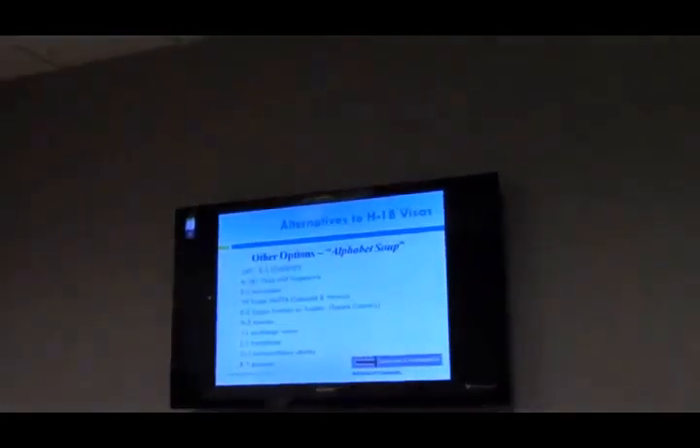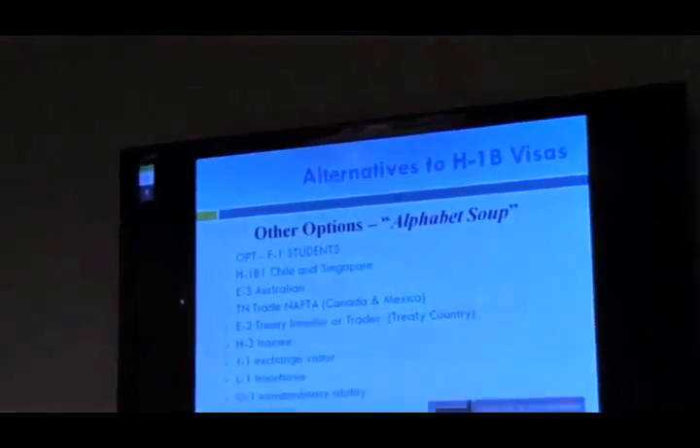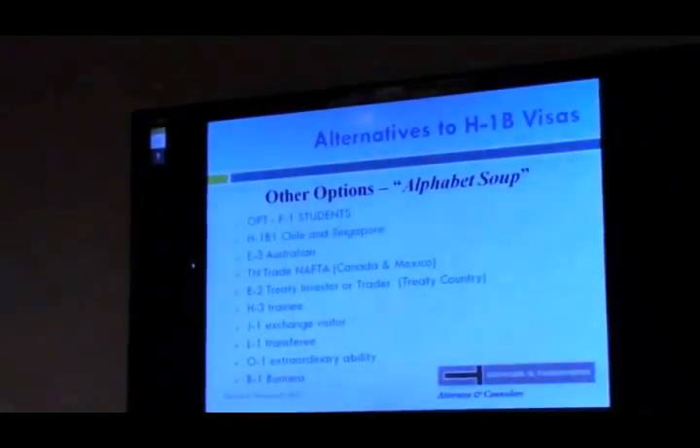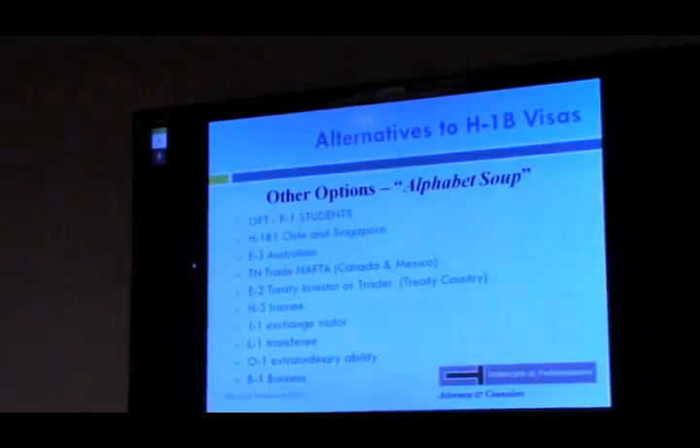We'll now walk through other options — we call these the alphabet soup because there are many visa categories involved. These are just some of the options; there are other visa letters not applicable to this presentation. We'll go through F, H, L, B, and O visas and talk about each one.